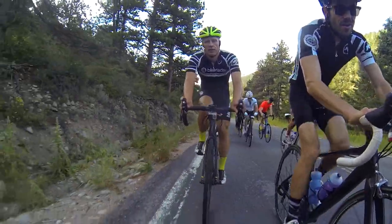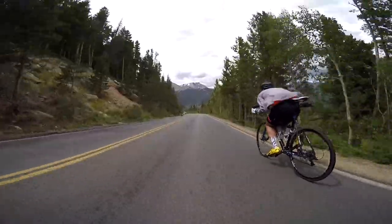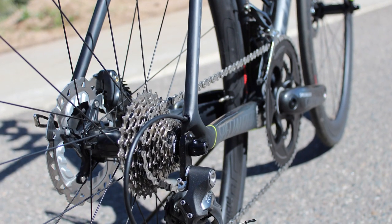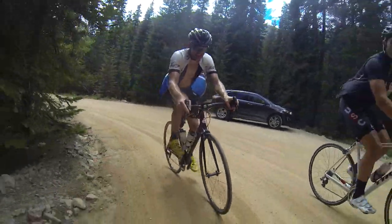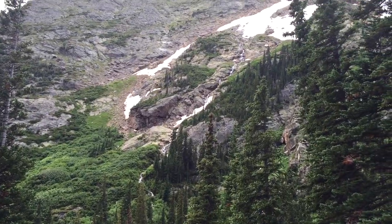Our group of seven were all on road bikes, save our knucklehead friend Garen who did it on a one-by cross bike with road tires. I used and appreciated each and every one of my 22 gears, from 36-28 up to 52-11. Beginning down in the trees, the single-lane Old Fall River Road climbs steadily up into the alpine tundra, with streams and snowmelt waterfalls punctuating the sights and sounds of the steep slopes.